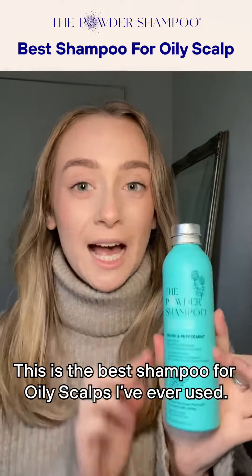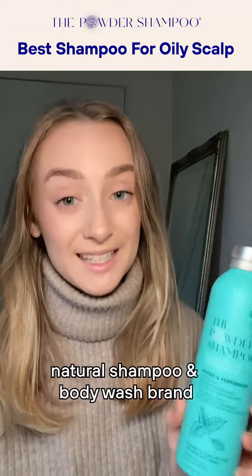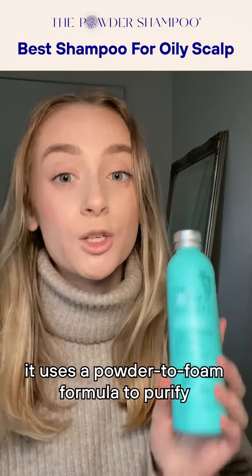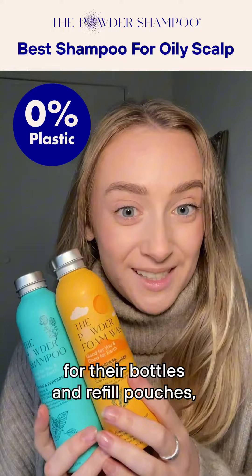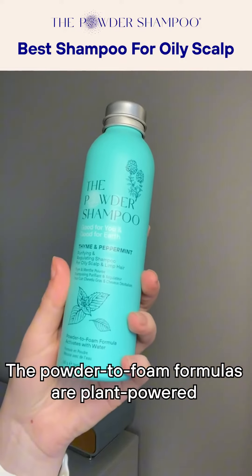This is the best shampoo for oily scalps I've ever used. The Powder Shampoo is a scalp-specific natural shampoo and body wash brand. It uses a powder-to-foam formula to purify and regulate oily scalps, uses zero plastic packaging for their bottles and refill pouches, and uses 100% recyclable aluminium and paper.